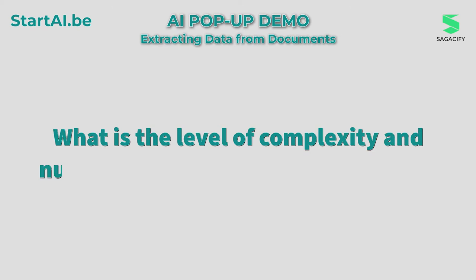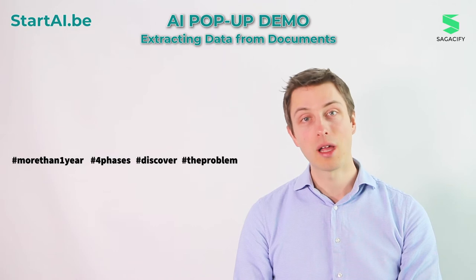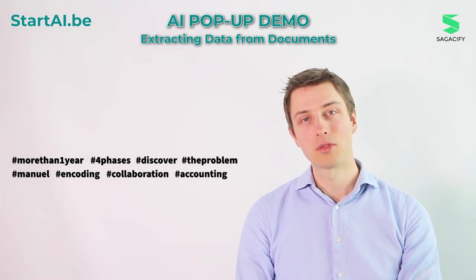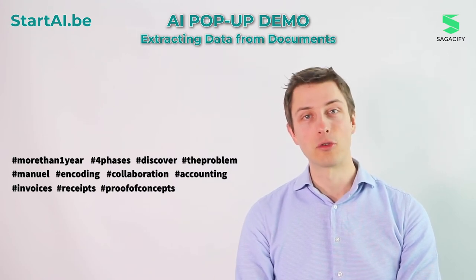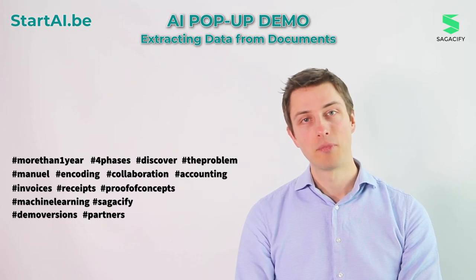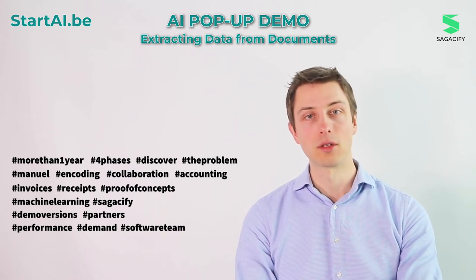What is the level of complexity and number of days needed to develop it? We've been working on the Squiz product for more than a year. We went through four phases. The first one was that we discovered, over a year ago, that many of our customers had the same problem — they all had to manually process documents. So we decided to partner with some of them, mainly an accounting firm, so that they could provide us with invoices and received documents. Then we did a proof of concept for a few weeks to a month, where machine learning engineers developed the first versions of the solution in collaboration with their partners. At some point, when the performance was good enough, we decided to deploy it in production — that was a few months ago — and now the software development team has taken over to make it a very robust solution.